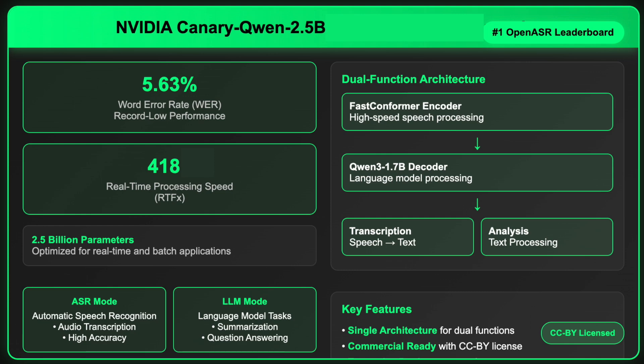Built with 2.5 billion parameters and powered by a fast conformer encoder paired with a Quen 3-1.7b decoder, the model offers a real-time processing speed of 418x, making it highly efficient for real-time and batch applications. And with a commercially permissive CC-BY license, Canary Quen 2.5b is ready for enterprise deployment without the typical research use limitations.